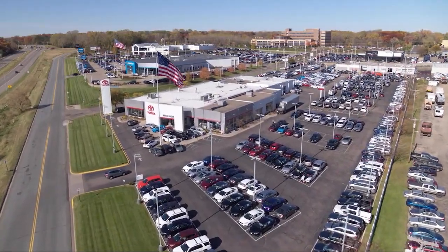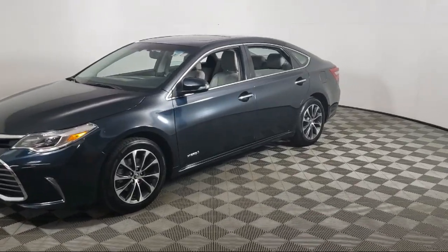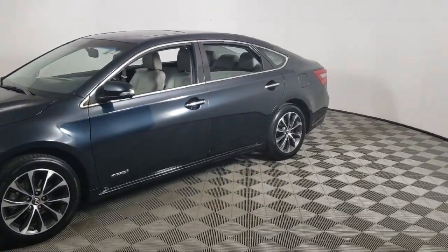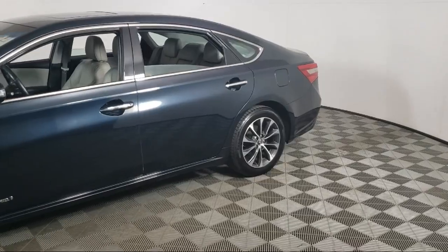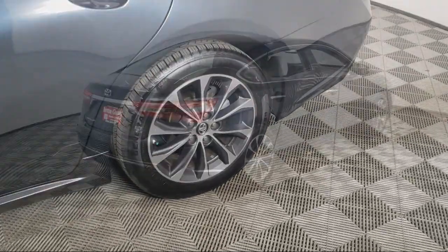Invergrove Toyota welcomes your interest in one of our great vehicles that comes equipped with leather seating, keyless entry, air conditioning, traction control, CD player, power windows, cruise control, and power seat.